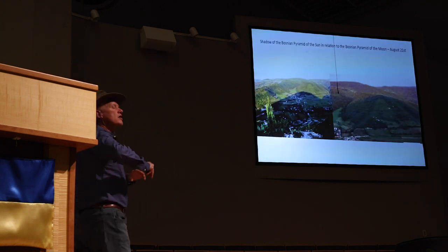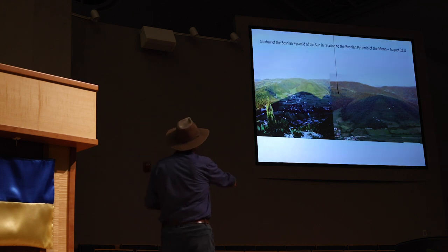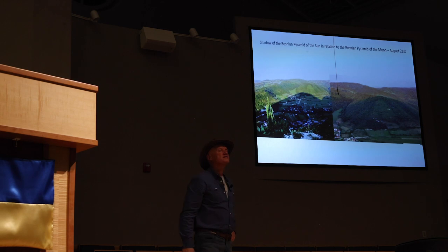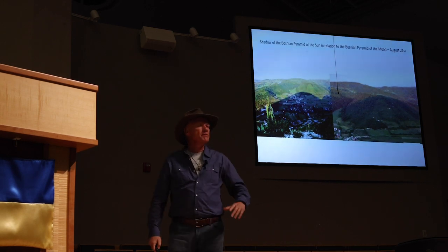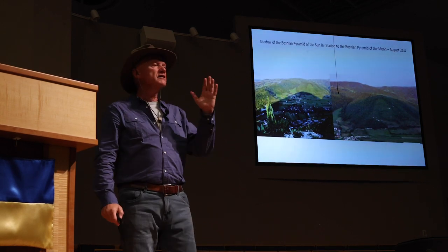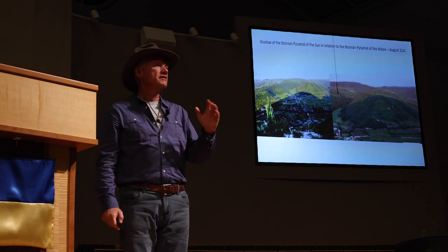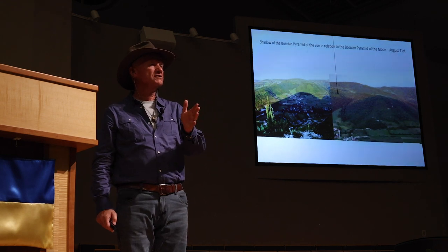In the middle of August, during the hottest days, the shadow of the Sun pyramid on the western slope of the Moon pyramid, just before sunset, completely covers the Moon pyramid. The top of the shadow touches the top of the Moon pyramid. The symbolic message of the builders: the rule of the day and the sun is over, and the rule of the night and the moon begins.